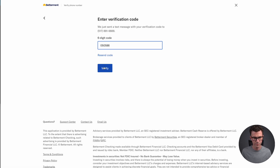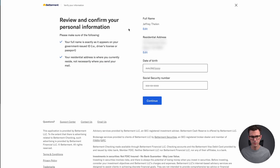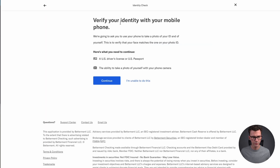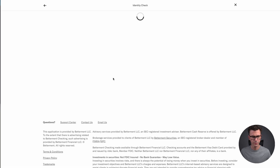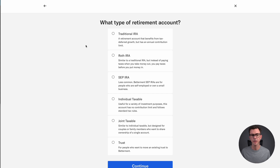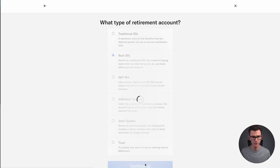Verify your phone number, then review and confirm your personal information — they may need your middle initial. Then verify your identity with your mobile phone using the QR code. Here's a list of the different account types you can create: a traditional IRA, Roth IRA, SEP IRA, individual taxable account, joint taxable, or a trust. We're going to create a Roth IRA today.